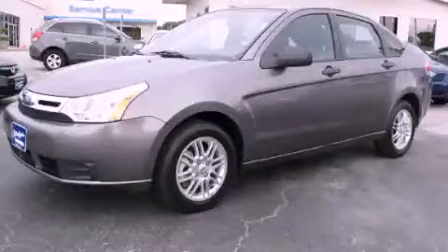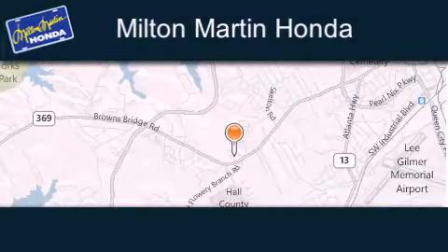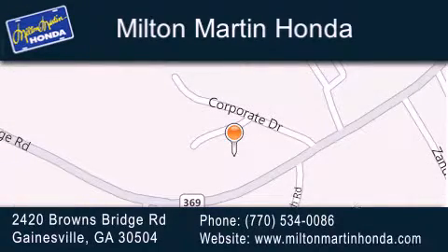Please call us today for more information on this great vehicle. Milton Martin Honda is located at 2420 Browns Bridge Road in Gainesville. Our goal is to exceed all of your expectations to ensure that you'll return for future visits.